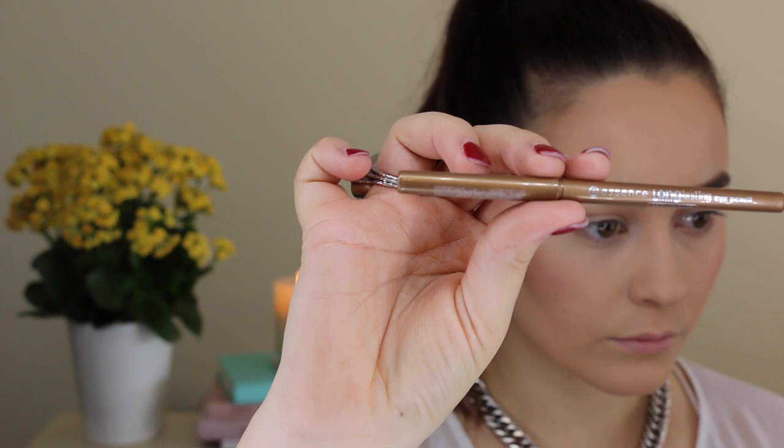For eyeliner today I have chosen the Essence Long Lasting Eye Pencil. I love this because normally I always wear a nude eyeliner on the inner rim, but this one is a really awesome colour — it's like a golden light brown and it just defines the eye without looking like you've got black eyeliner on, which just makes my eyes look really small and weird.